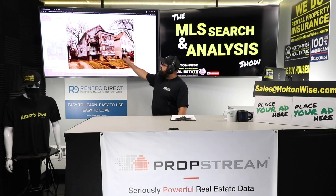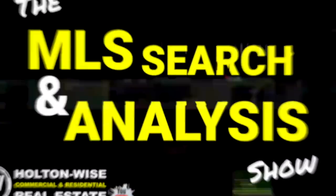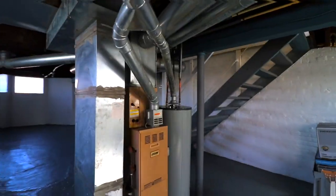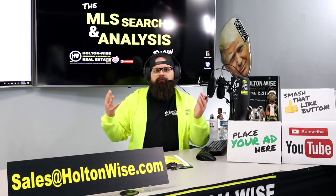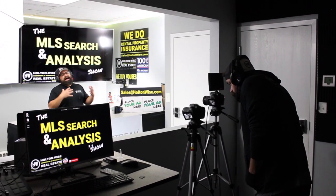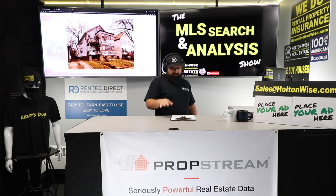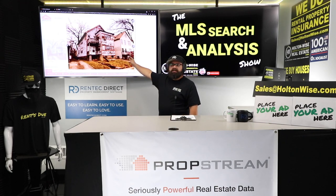I'm going to show you how to determine if this is a good deal or a bad deal for the BRRRR strategy. Welcome to the show. I am James Wise, I will be your host. Today we're determining if this is a good deal or a bad deal utilizing the BRRRR strategy. My client Paula from Austin, Texas sent this in to me — she is interested in doing this deal.